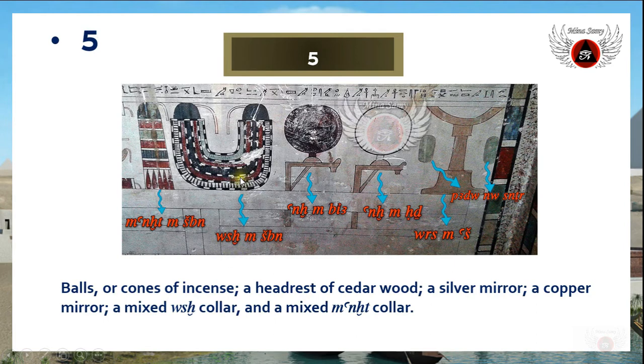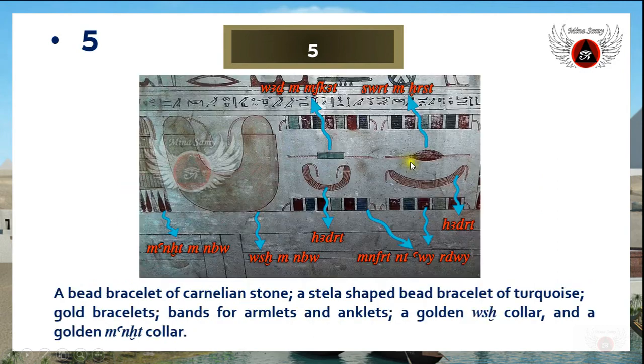This is the was color, but here it is mentioned as 'was it in shipping,' meaning mixed with a color — and the mixing here relates to the variation of colors. This object is also a color but of the type called 'menit,' and again it is described as 'menit in shipping,' meaning mixed menit color.